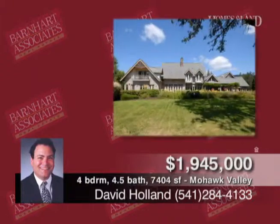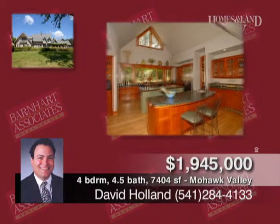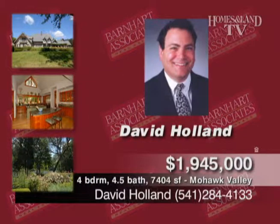Here's a rare beauty on the McKenzie River. This gorgeous four-bed home features 35 acres with spectacular river frontage and 7,404 square feet of artisan craftsmanship, all just 20 minutes from downtown Eugene. Call David Holland.